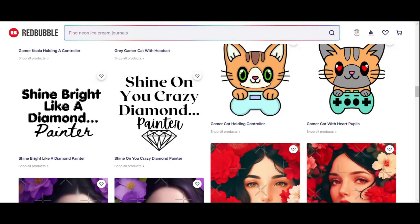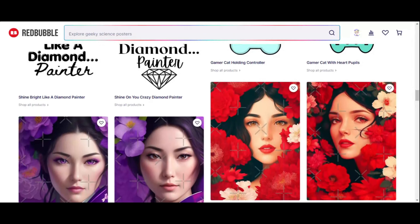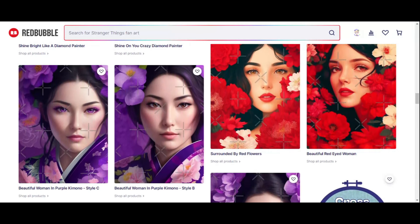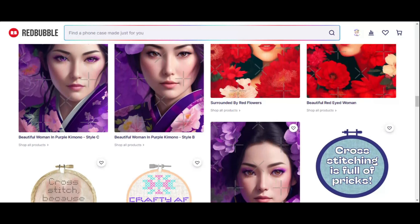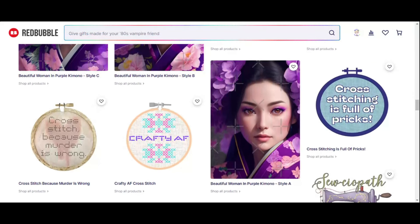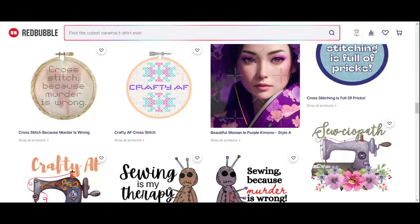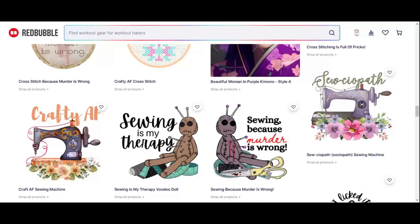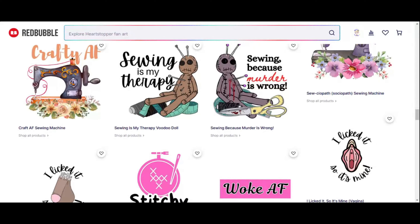I do have more designs that I'm currently working on to release, and those ones are around ADHD and ASD and AUDHD. So check back on the store on a regular basis because I'm uploading weekly at this stage as I still have a few ideas. When I run out of ideas it will obviously slow down, but I do have quite a few more things I want to design.